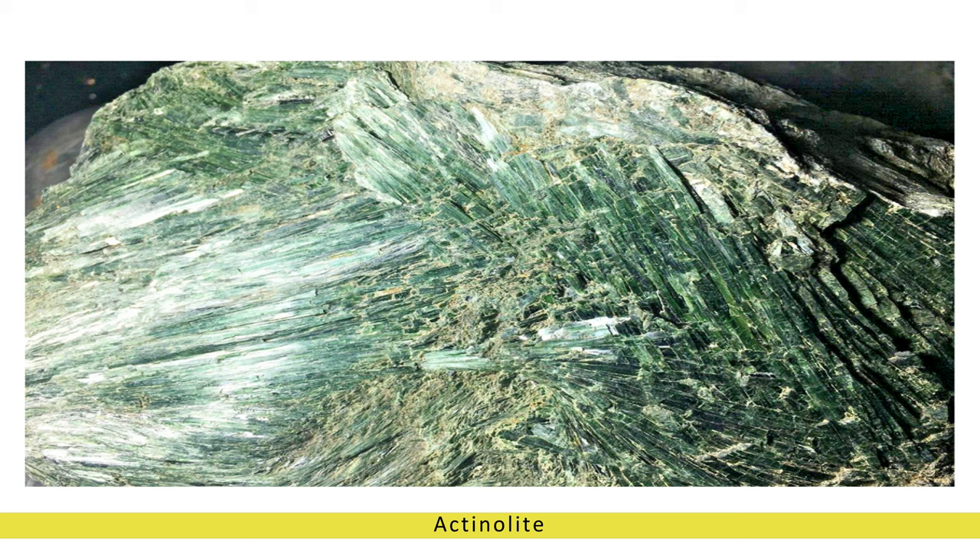In addition to its green variety, actinolite can also occur in shades of white, gray, and even black, although the green variety is the most prized by gem enthusiasts.